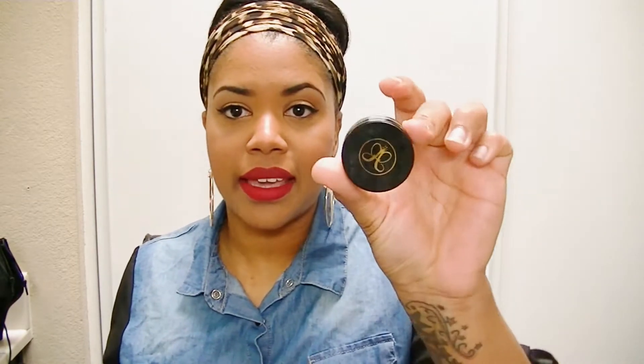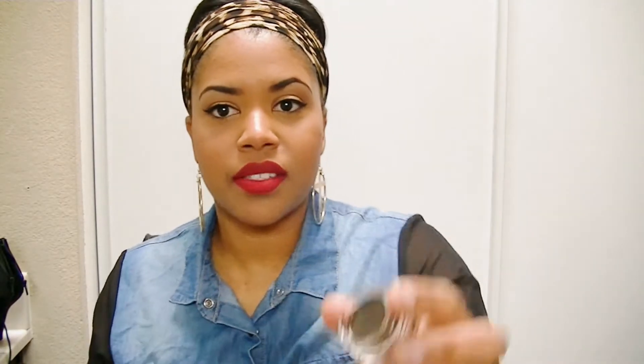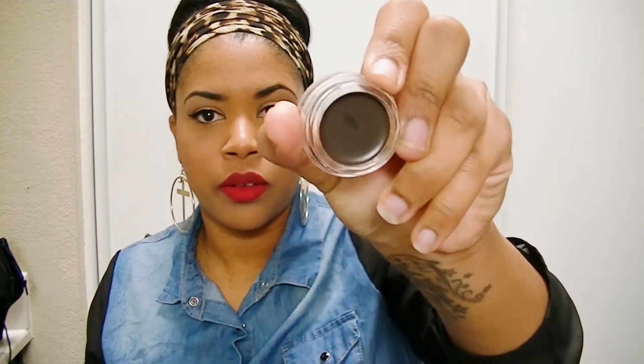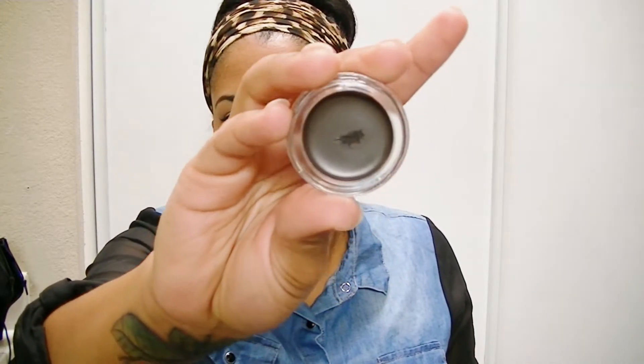The next thing I got is the Anastasia Beverly Hills Dip Brow Pomade in Ebony, and yep, I fell for the hype. I ordered it off Sephora, and as you can tell I've only used a little bit because a little literally goes a long way. This is what I have on my eyebrows today and I love it. I usually use powder but I'm really digging this pomade — it's like a mousse type — and I got the color Ebony.